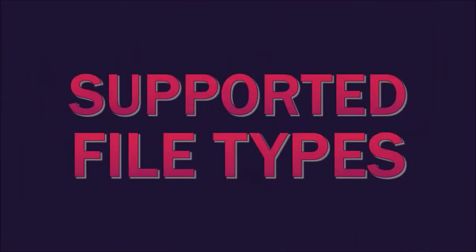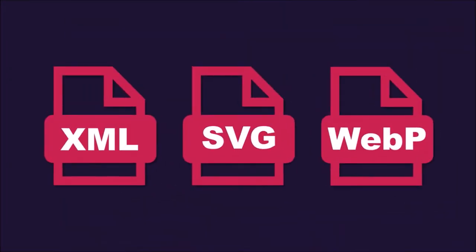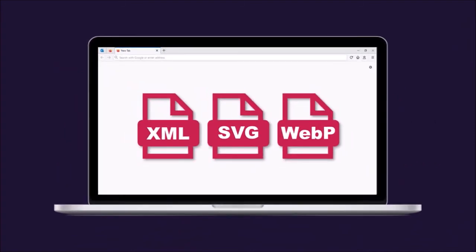And finally, Mozilla has expanded their supported file types to include XML, SVG, and WebP files, so these file types can be directly opened in Firefox.